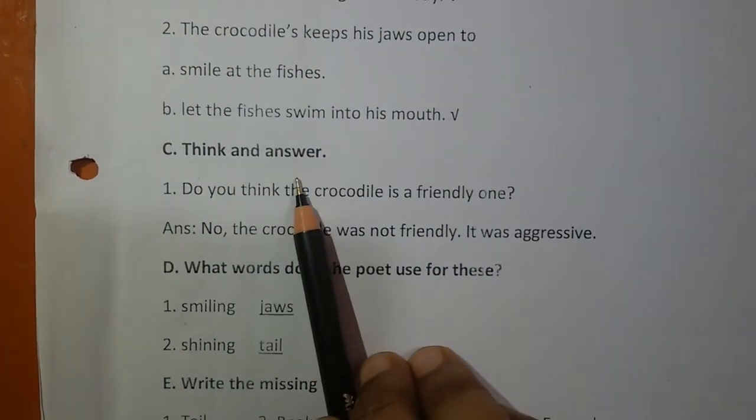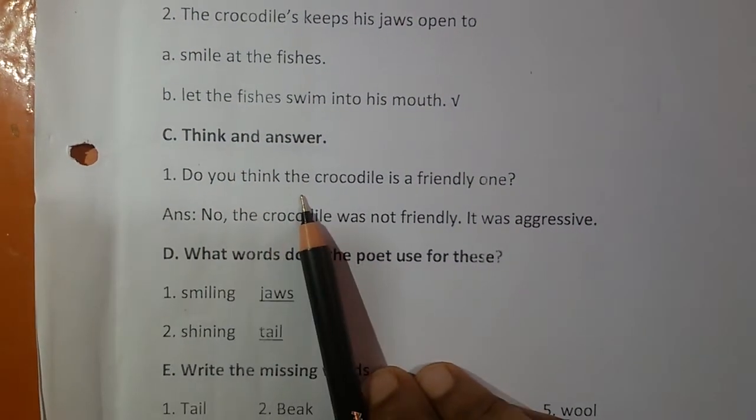From Exercise C, Think and Answer. Number 1: Do you think the crocodile is friendly? You write: No, the crocodile was not friendly — it was aggressive.